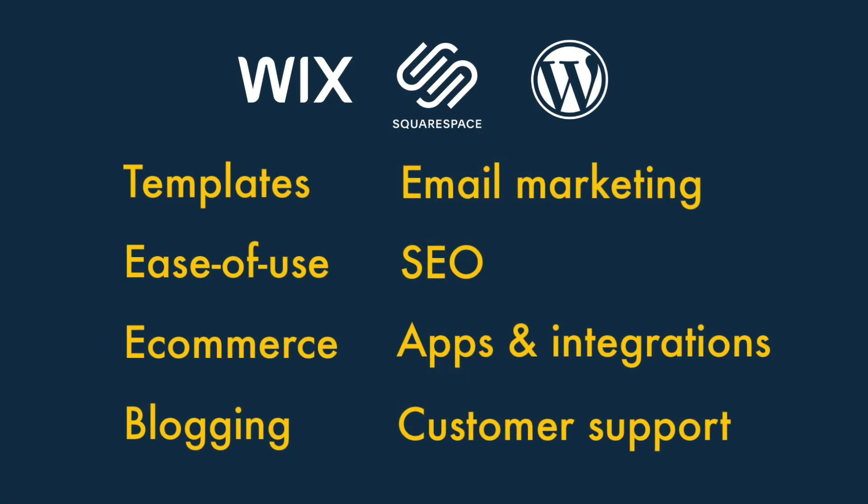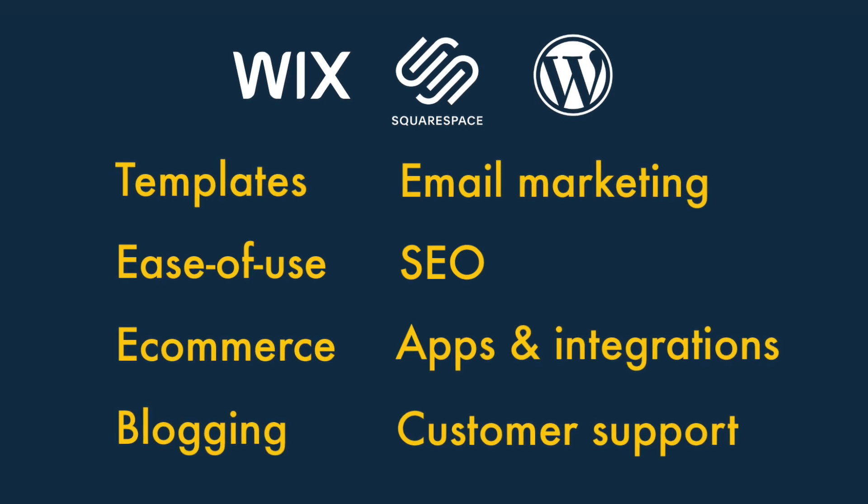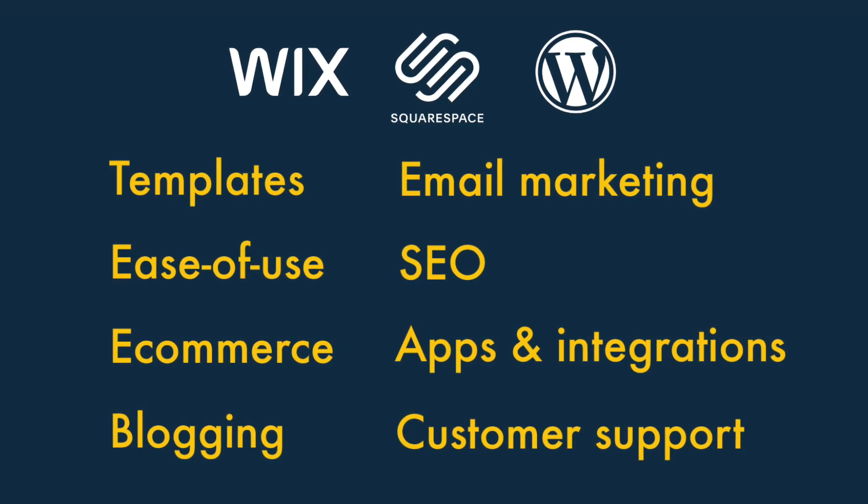But which platform is best for you? I'm going to look at a few key areas where you need to focus when deciding between Wix, Squarespace and WordPress, and highlight which product wins in each.